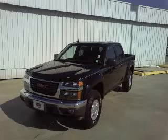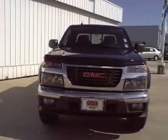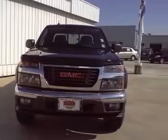We are proud to present this excellent 2008 GMC Canyon. This Canyon has a 3.7L 5-cylinder engine and an automatic transmission.